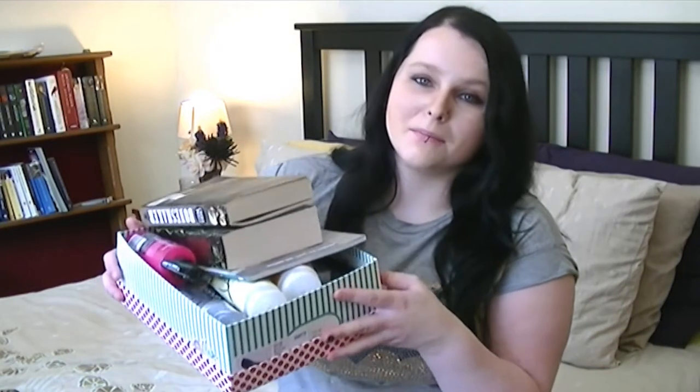Hey guys, welcome back to my channel. I'm Claire and this is my big box of favorites. Speaking of favorites, I'm wearing my favorite Batman shirt today. I have all kinds of favorites for you today. We have a lot to talk about today, so let's start.